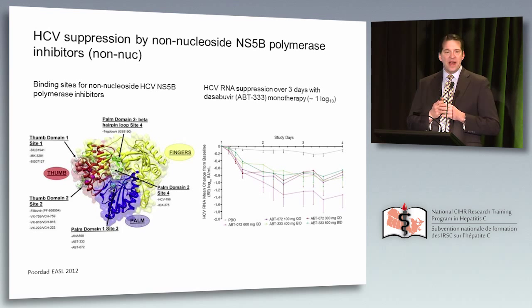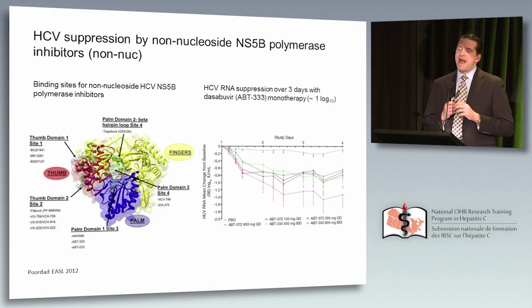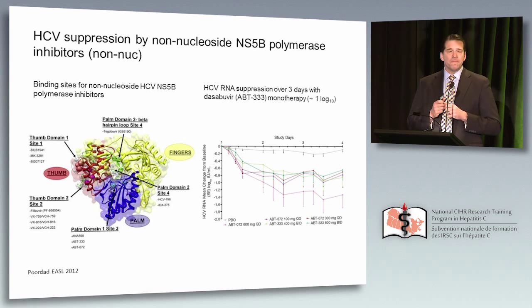Moving on to the polymerase: first, non-nucleoside polymerase inhibitors. These are allosteric — they target allosteric binding sites on the polymerase, and multiple such inhibitors were tested. One depicted here is dasabuvir, part of the so-called 3D regimen. In a three-day monotherapy study presented at EASL in 2012, the viral load reduction was only one log — not a particularly potent antiviral. Compare this to NS5A at three to four log and NS3 protease at three to four log.